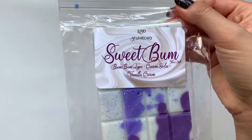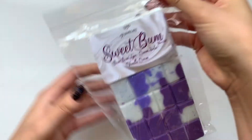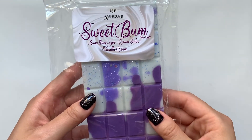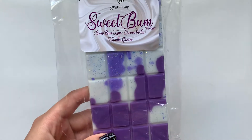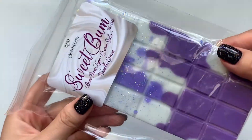And then Sweet Bum — Bum Bum Type, Cream Soda, Vanilla Cream. This is really good. I would say I get an even amount, maybe a little bit more of the Bum Bum Type, and then the Vanilla Cream. I do have that Bum Bum Lotion and it smells really similar to this. I really like that, and look at the pretty purple glitters.